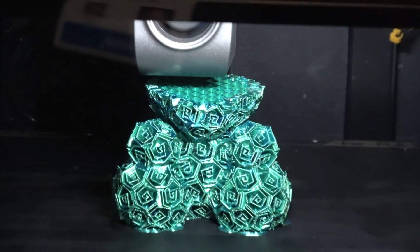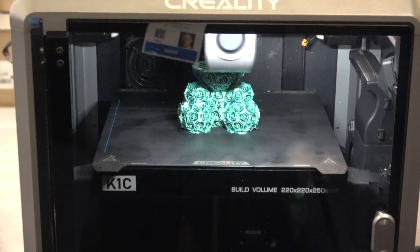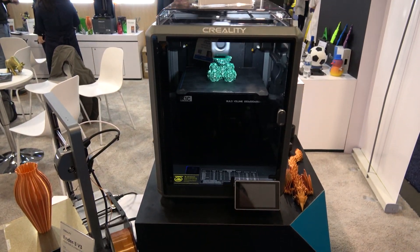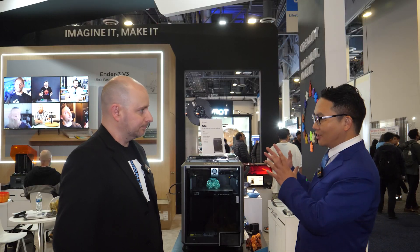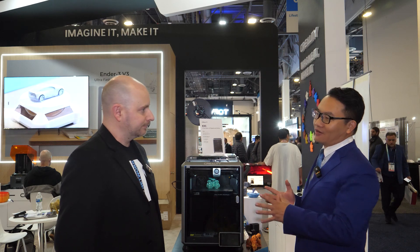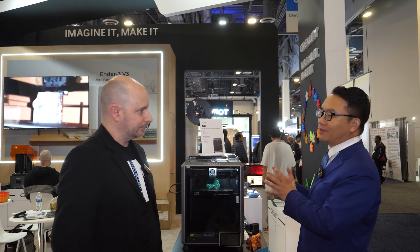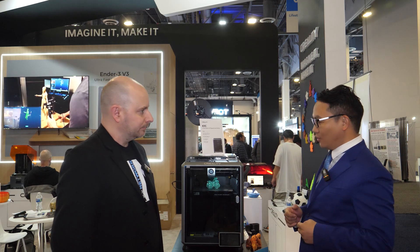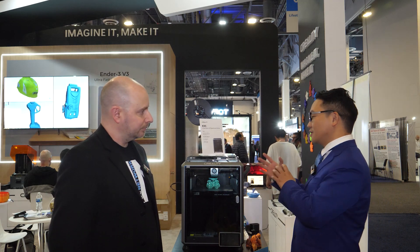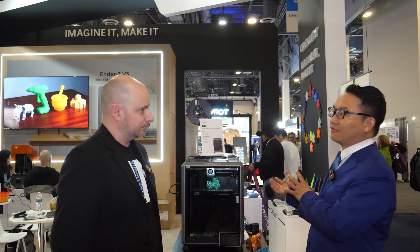This is a new product called K1C. It belongs to the K1 series. The C stands for camera — it is equipped with a smart AI camera. C also stands for carbon; this is a printer that's super good for printing carbon material. Besides that, it is also equipped with air filtering.